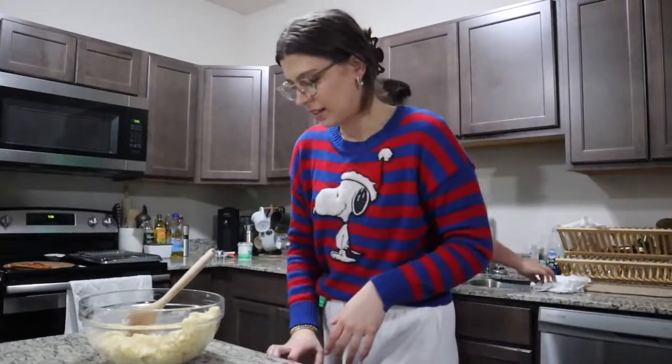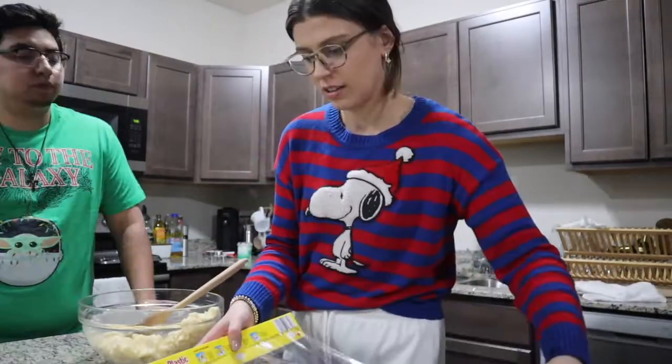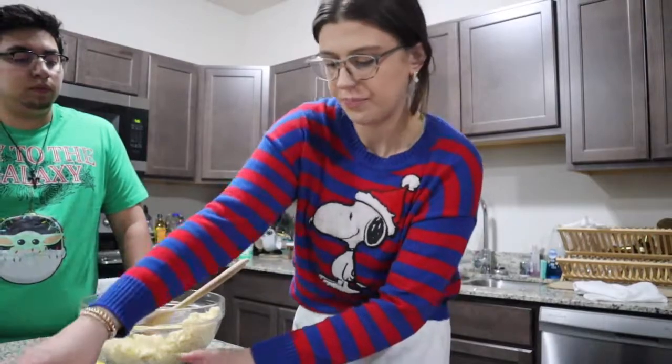Okay, and then we're gonna put it in plastic wrap in the fridge. Okay, so that's there.